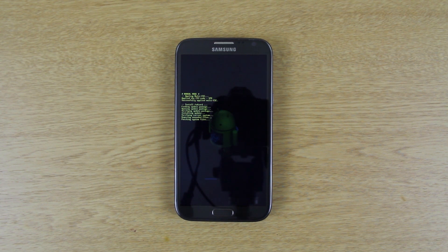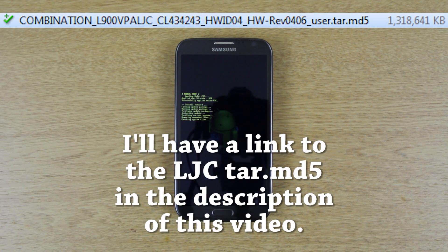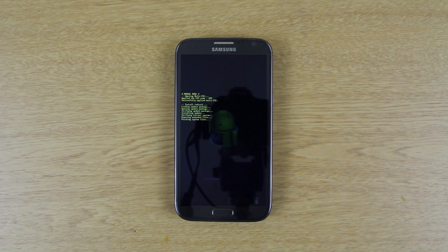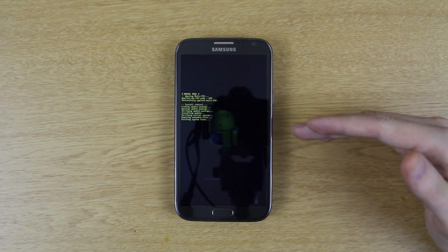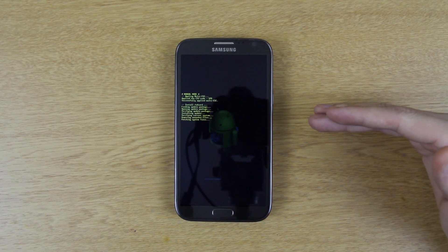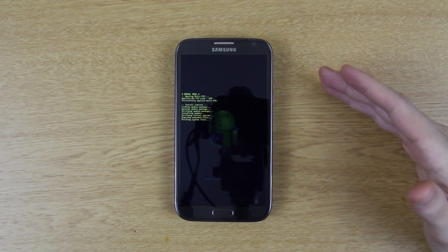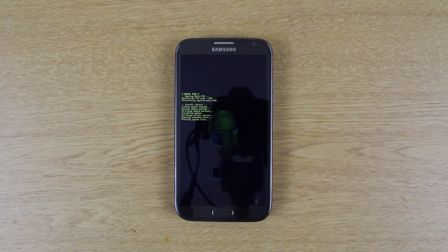I'll link to my video on how to install the LJC stock and that'll have a link to the tar.md5 — that tar.md5 is LJ1, so you update to LJC, then LJC to MA7. When you install with Odin you don't lose your apps, so when this is done I'll still have all my games, Plume, everything, without needing to restore from Titanium Backup.